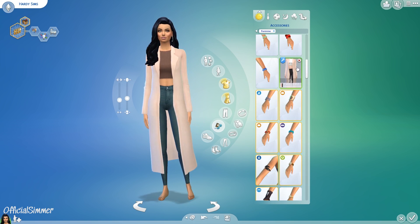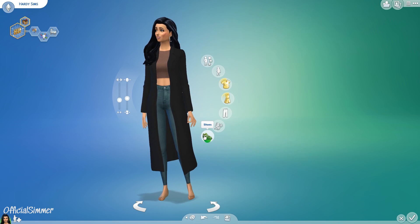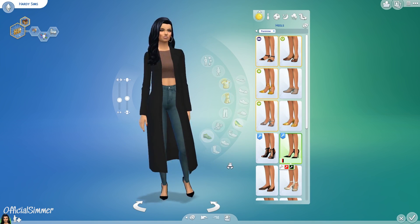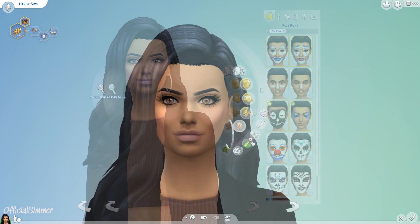I've actually done a previous spring lookbook as well, and I thought it's about time I do autumn. I had to decide which sim to use — should I create a new sim or use an existing one? I thought, you know what, I'm going to do it on my sim-self.